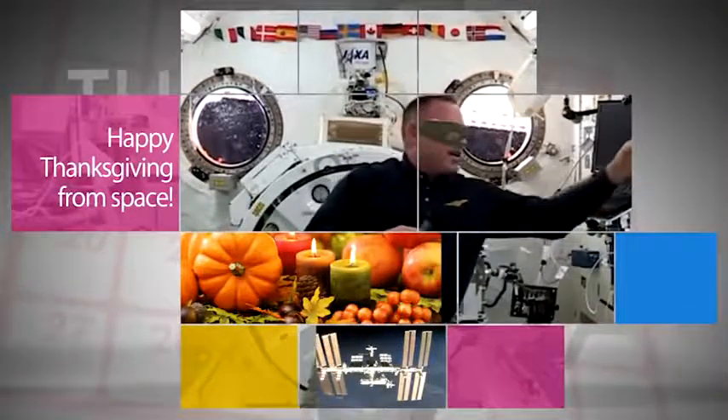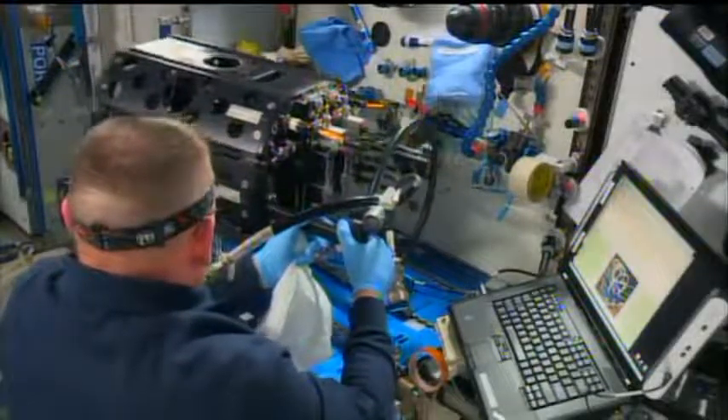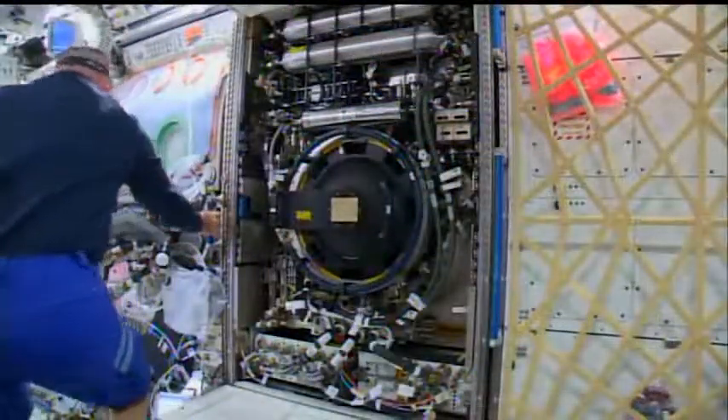Space Station Commander Barry Wilmore recently talked about his Thanksgiving Day menu — including smoked turkey — and how thankful he is for the opportunity to work on the important research conducted aboard the station.